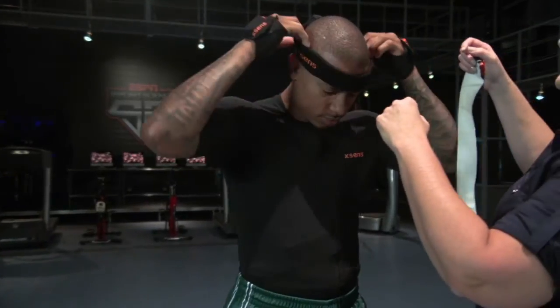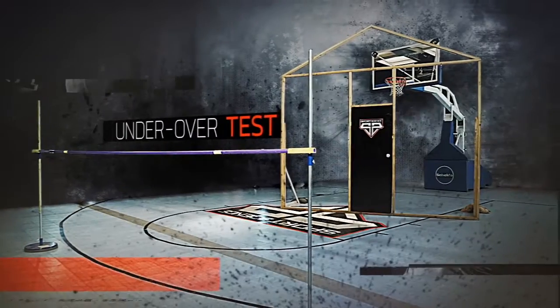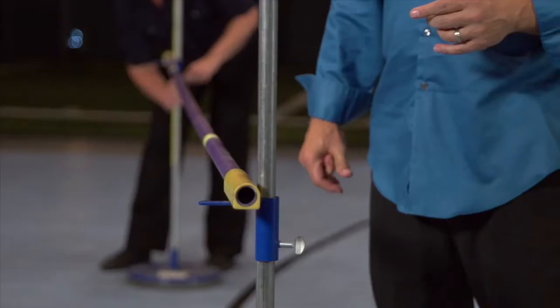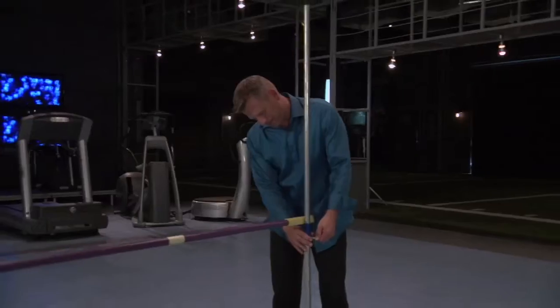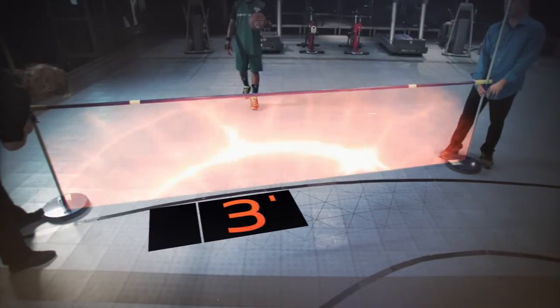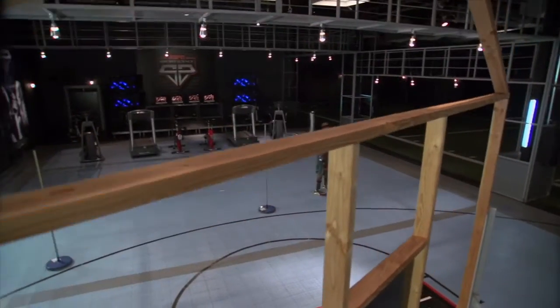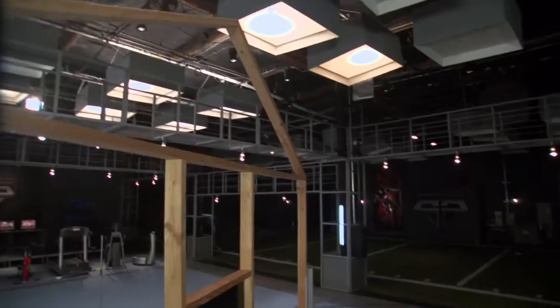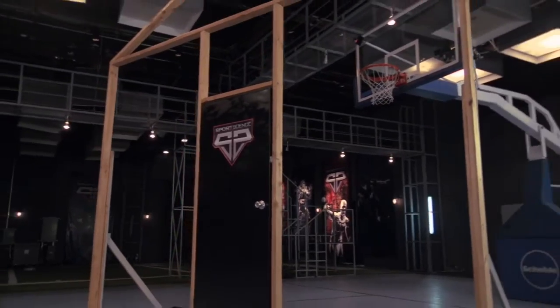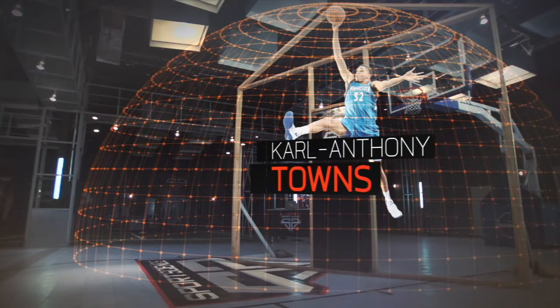So to test his ability to finish in the paint, we put Thomas through our under-over test. First, he'll have to go under a limbo bar set just three feet above the ground, then immediately pop up to get his shot off over a 12-foot, 2-inch-tall structure. That represents the defensive range of a big man like Minnesota's Karl-Anthony Towns.